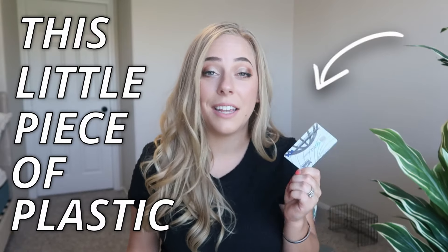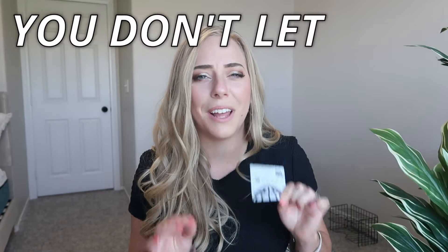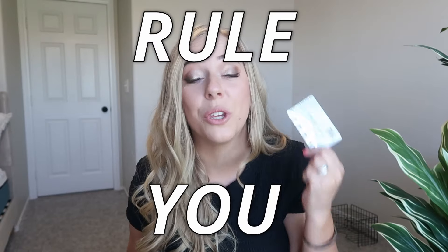This little piece of plastic can either give you so much hell or it can give you free stuff. It's all about how you use this piece of plastic and how you don't let it rule you. You can use this as a wealth building tool and run the play I run and how I got free stuff with my credit card.